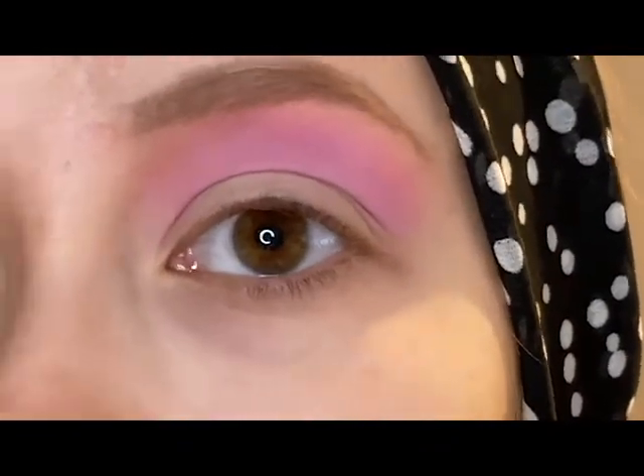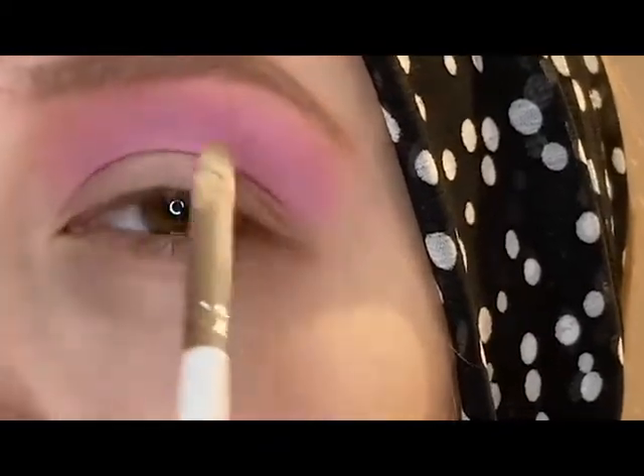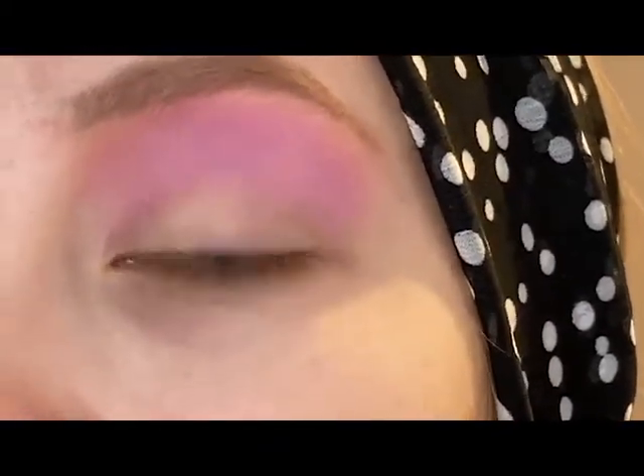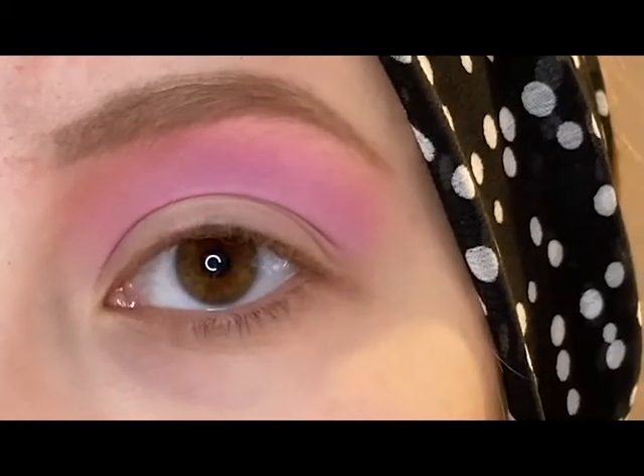Next I'm going to be cutting the crease. I'm going to take my e.l.f. camo concealer and then a little e.l.f. concealer brush, and I'm just going to do a full cut crease look with this. I'm going to do that off camera and I will be right back.